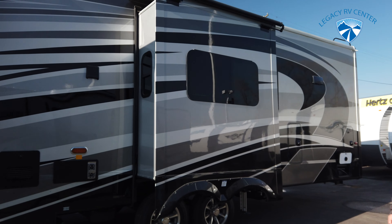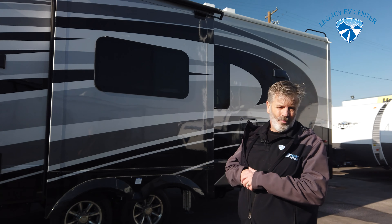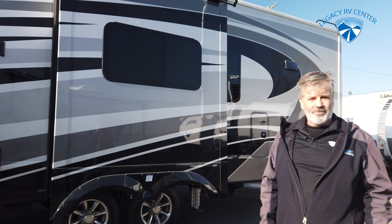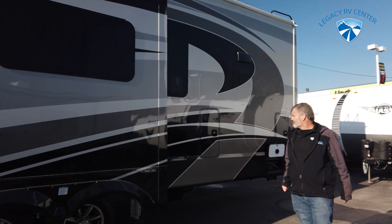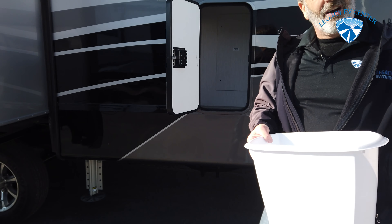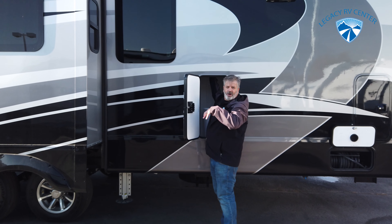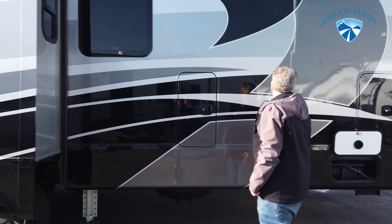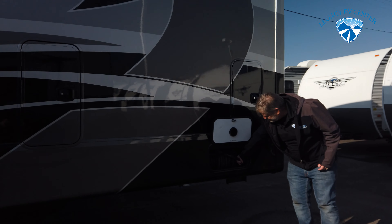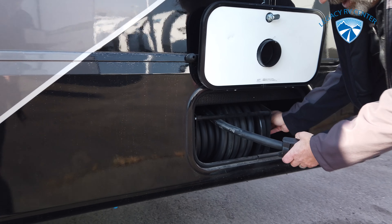These have seamless frameless windows, which are not only a high-end looking window, they are high-end windows. You don't have to do anything to them — you don't have to check the seals around them. There's also a power reel that makes it super easy to pull in and take down the cord. That's a pretty neat feature because that's a thick, heavy cord.